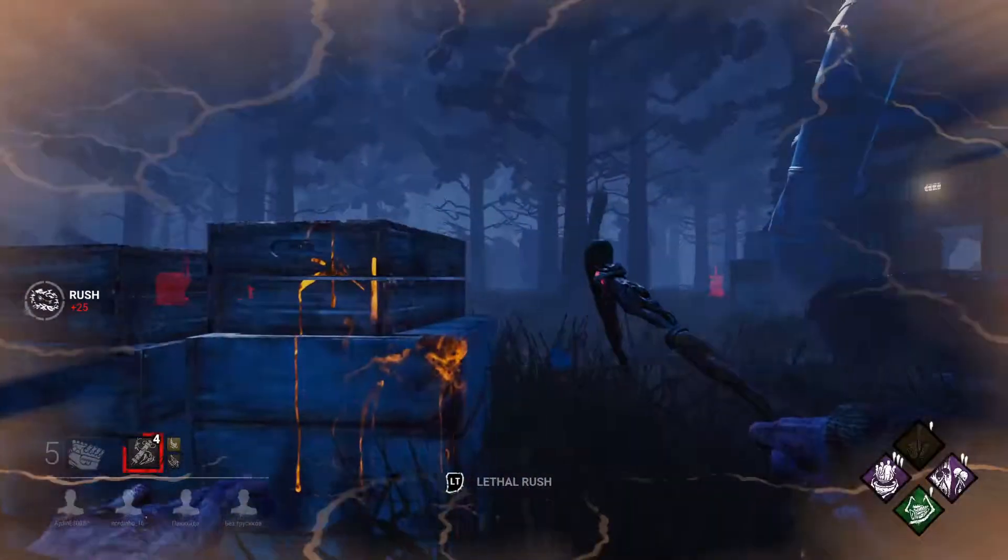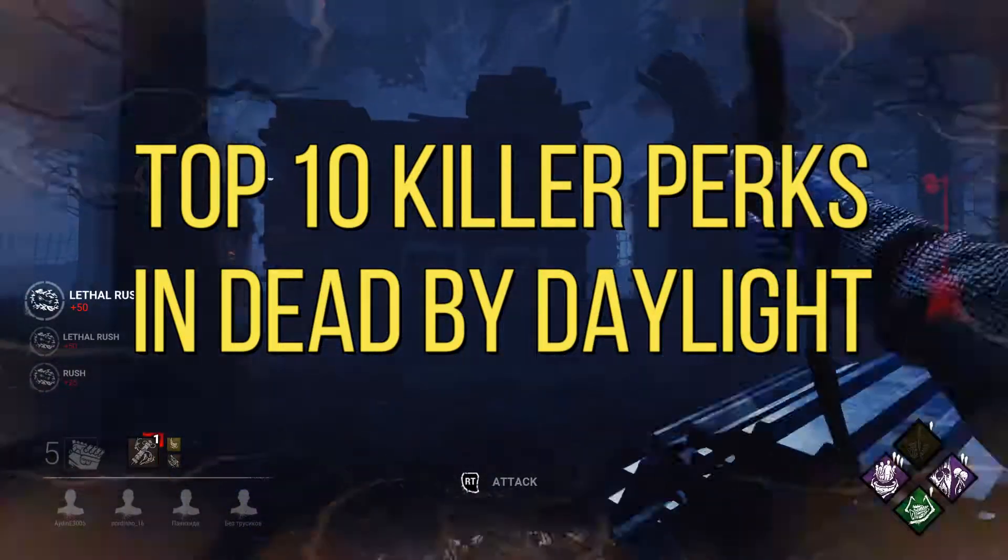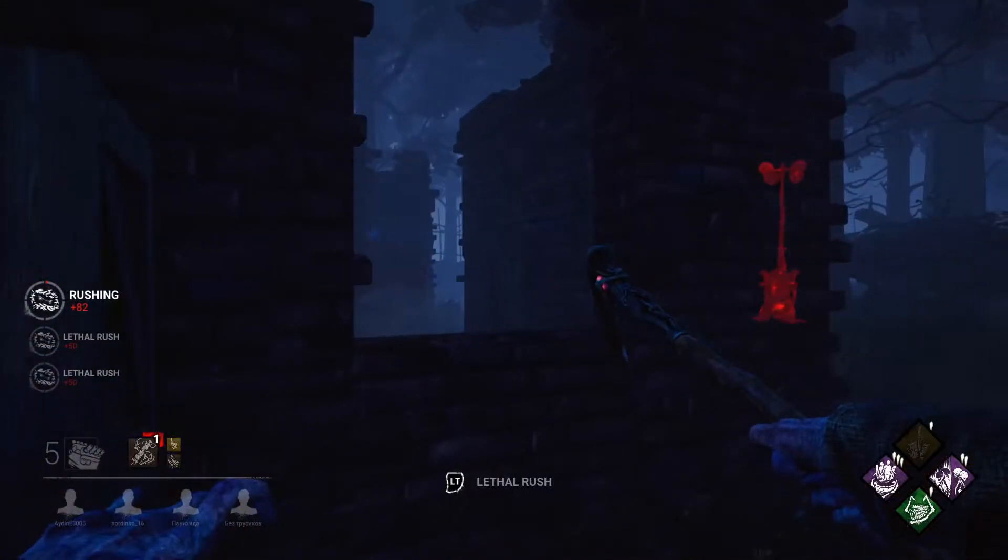Alright guys and girls, today's video follows on from a killer's guide I've done recently and explains the top 10 perks to use as killer in Dead by Daylight, so stay tuned.